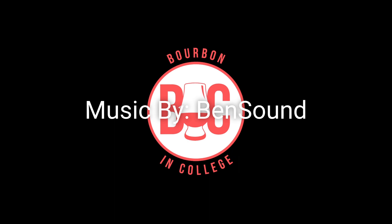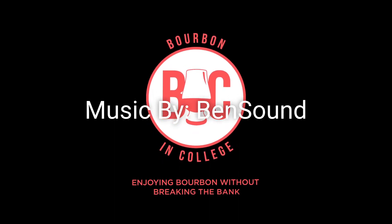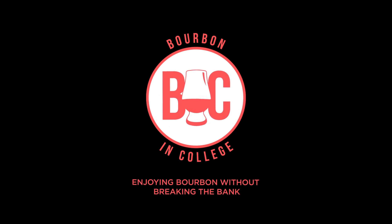Anyway guys, I better get going — thanks for watching. Cheers! If you want more Bourbon and College, follow us on Instagram at bourbon_in_college, and like our Facebook page. Subscribe to us on YouTube and your favorite podcast player. Find all these links and more at bourbonandcollege.com. Thanks everyone!